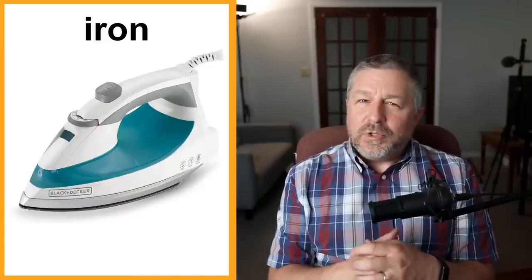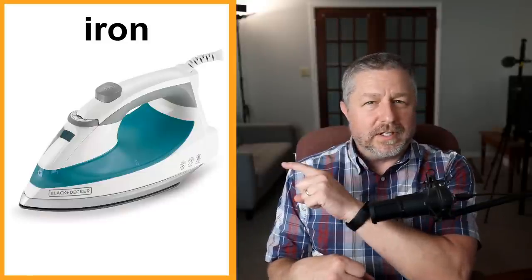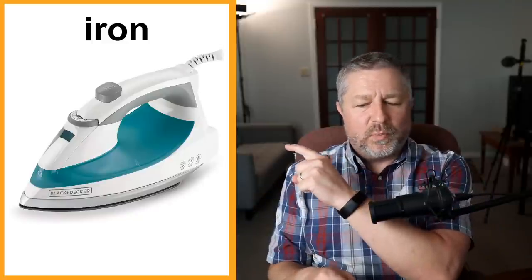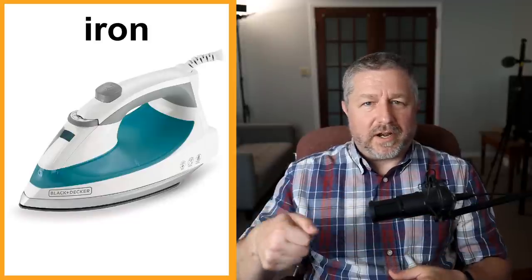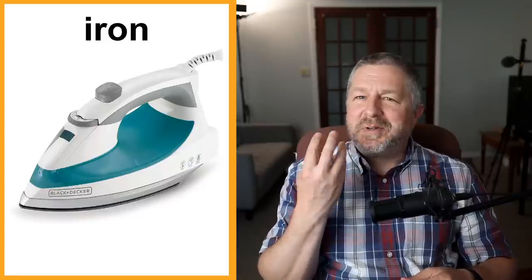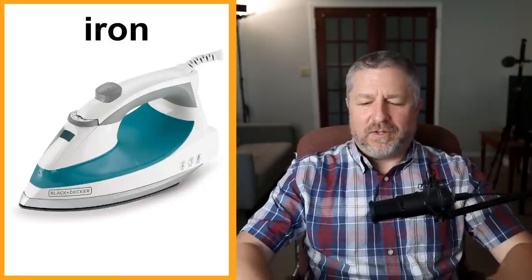An iron. I don't use an iron every day, but sometimes my shirts are wrinkly and I like my shirts to be flat and wrinkle free. So I will sometimes use an iron in the morning. The reason I put this on the list is so I could say the word 'iron' a bunch of times — it's a hard word for English learners to pronounce. It's not 'iron' — it's 'iron.' I'm going to iron my clothes. Oh, your shirt's so wrinkly — you need to iron it. An iron gets hot, it shoots out a little bit of steam from the bottom, and when you iron your clothes they get nice and wrinkle free.